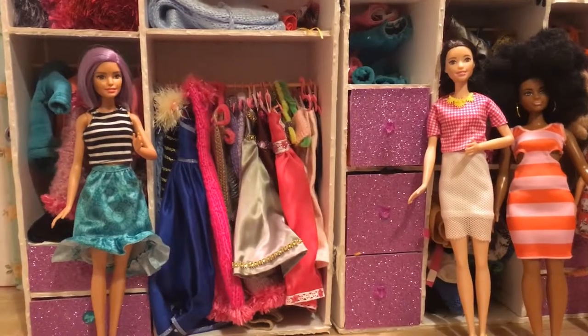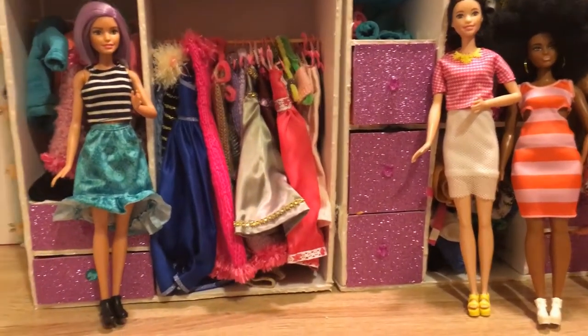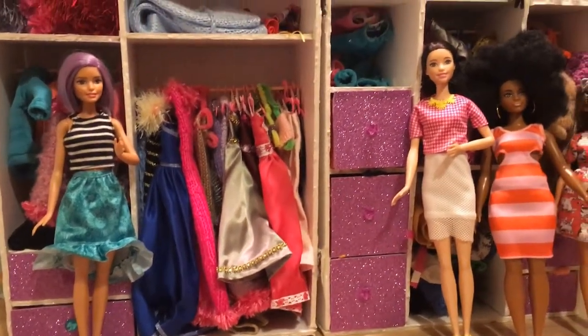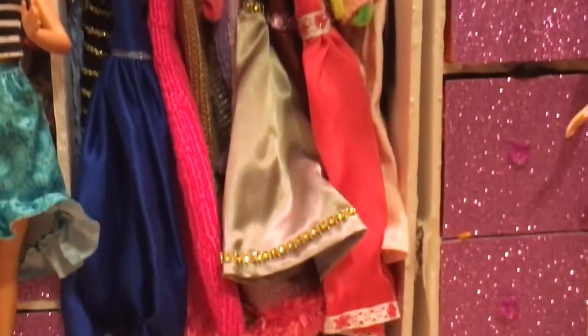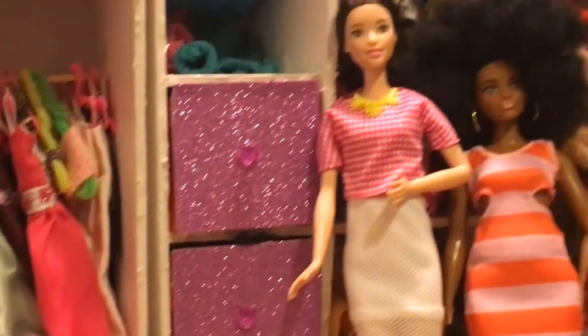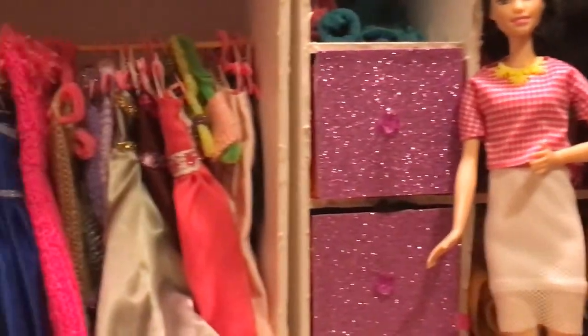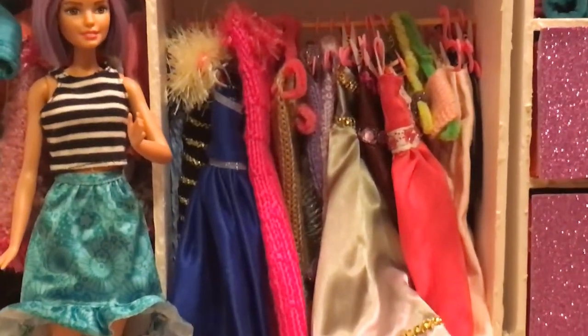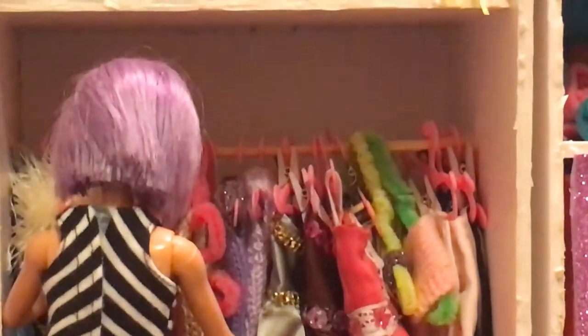Now we've opened the closet and our Violet Fashionista is going to be the first one to choose. You can see hanging here are all the evening gowns. These three dolls are just going to wait for the moment and look on. Let's see what Violet's going to choose — there are so many gorgeous gowns.